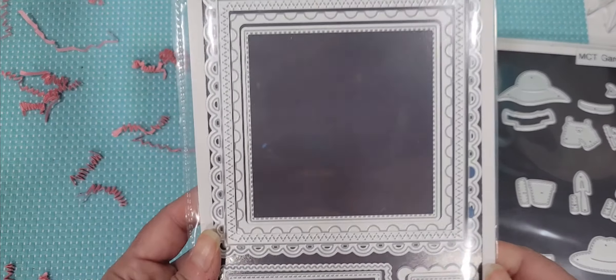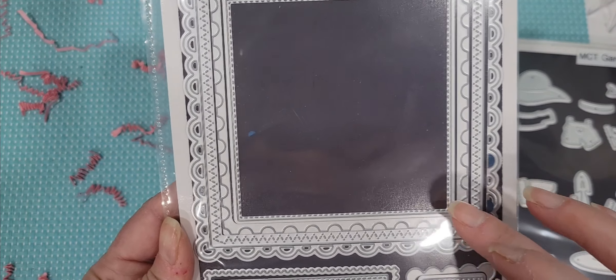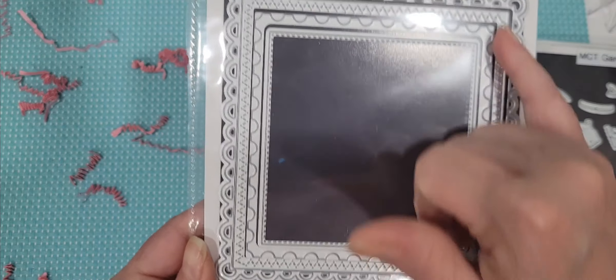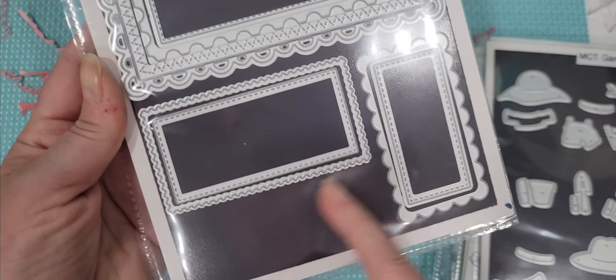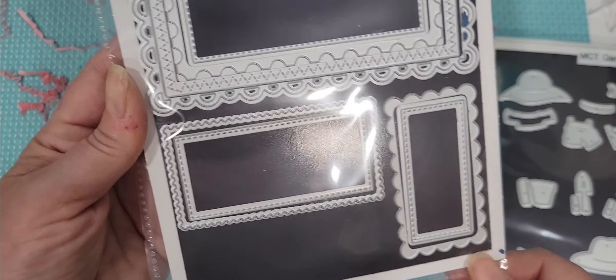And then last but not least, we have the five by five card layer dies. This has four five-by-five layering pieces and then you've got four sort of label or tag pieces. Super cute — these are amazing.